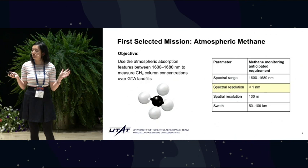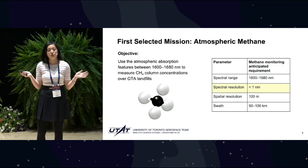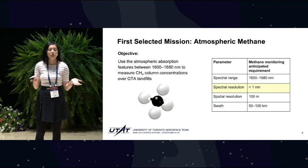Our first selected mission was actually to monitor atmospheric methane enhancements over Toronto landfills, using atmospheric features found between 1600 and 1700 nanometers. However, after some payload design iteration, we realized that the spectral resolution we're able to achieve is just shy of the less than one nanometer value documented in literature for this type of work. So we needed to find a way to estimate the error in our data that we could expect from these parameters.